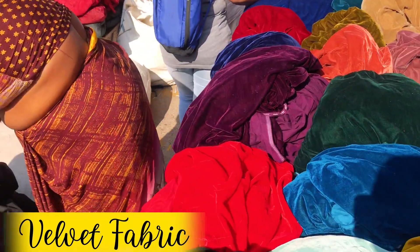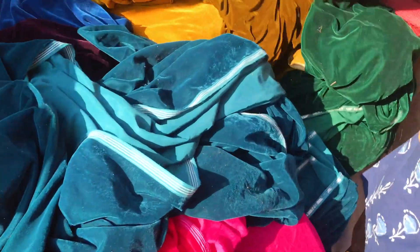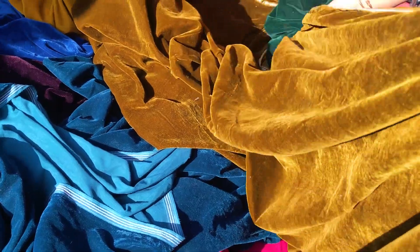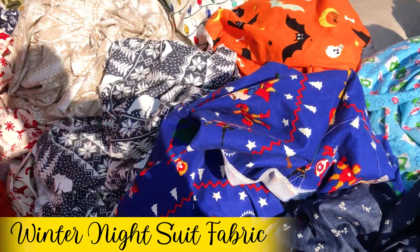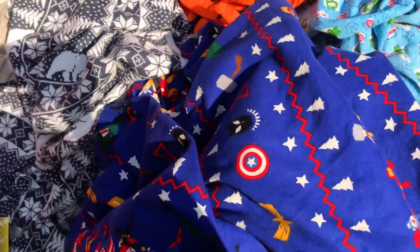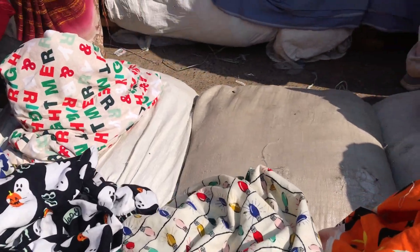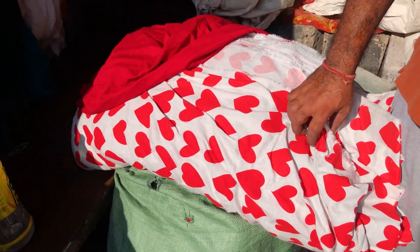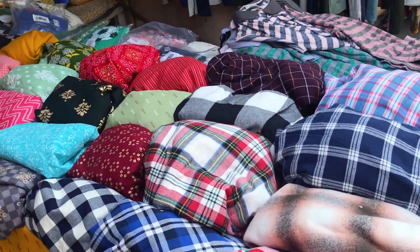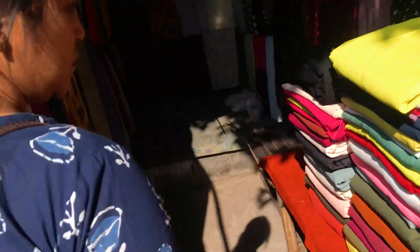You will find a lot of velvet fabric in this market, especially at this time of year — the variety and colors in velvet are amazing. Apart from velvet, you will also find a lot of winter stuff like night suits with heavy fabrics, cool prints, cartoon-ish prints, heart prints, and very cute designs.